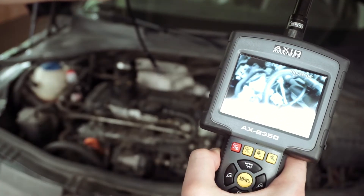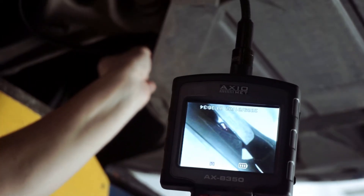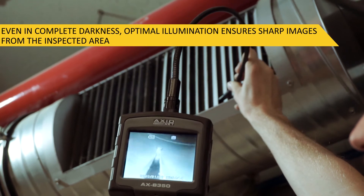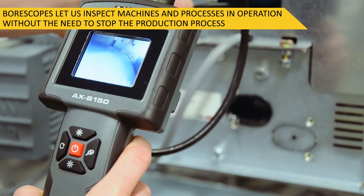They enable inspections to be recorded as video or still images, enabling detailed analysis at a convenient place and time. LEDs are located on the head near the camera so the light illuminates the object being viewed. They can be used in heat-sensitive spaces because the borescope's probe end doesn't get hot.